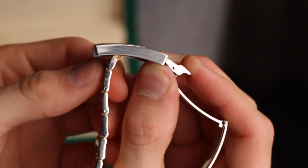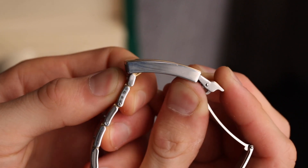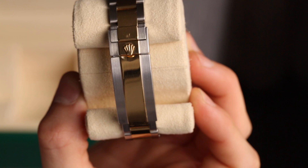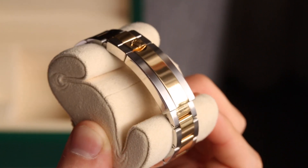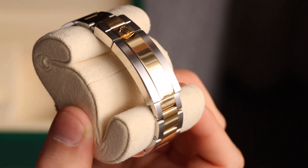The Glidelock clasp was invented for divers so they could wear the watch normally during the day, then quickly adjust the bracelet to fit over a dive suit without adding or removing links. The mechanism is very easy to use — you pull it up and snap it down onto the desired notch. There are about 10 notches offering 20mm of total movement, so each notch is around 2mm apart, allowing very fine adjustment.